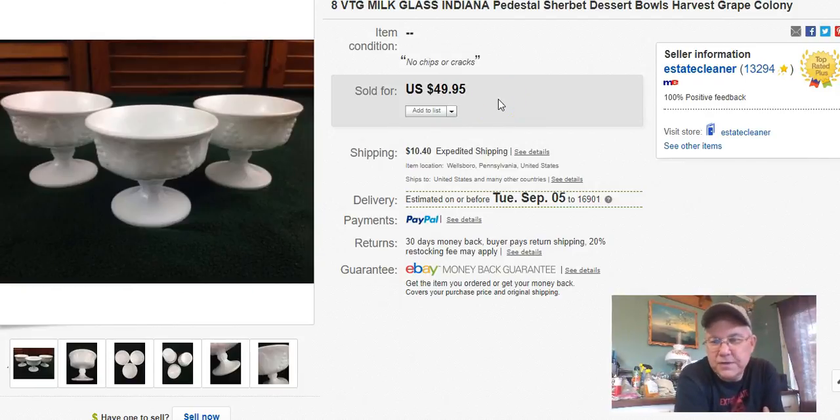These are Indiana Colony sherbet dishes — milk glass. There were actually eight of them. I originally listed just three and then got five more, so I put them all together. If you buy this pattern, don't expect to just get 50 bucks easily — sometimes you have to wait a long time. I paid eight dollars total, about a buck a piece from Goodwill. I listed them June 5th, sold them August 17th, and got $50 plus shipping. Really happy with that.